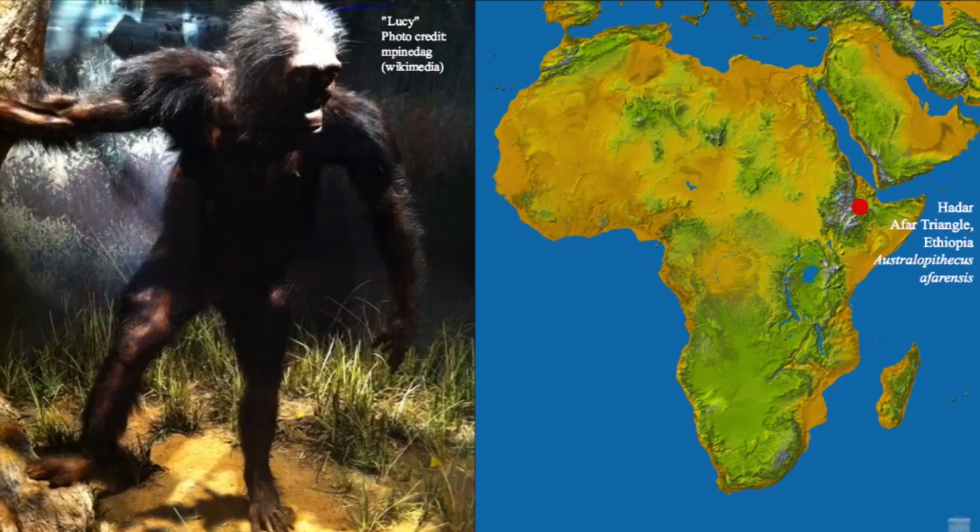Representatives of Australopithecus afarensis have been found throughout large stretches of the East African Rift Valley, but Lucy in particular was found in the Afar region of northeastern Ethiopia at a site called Hadar. The image on the left displays one artistic rendering of what Lucy may have looked like. In thinking about the australopithecines filling in this gap between our last common ancestor with the apes and humans, one of the choices an artist must make is how ape-like versus how human-like to make the specimen.